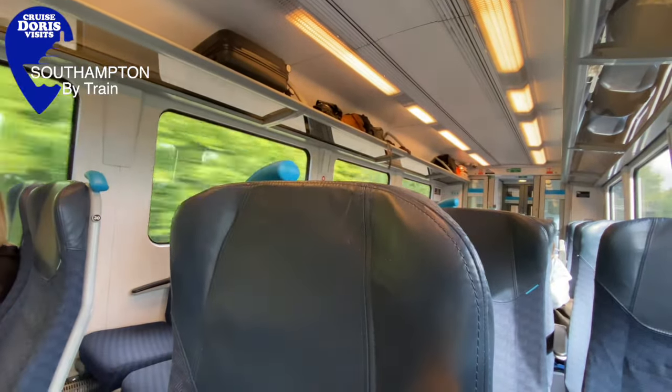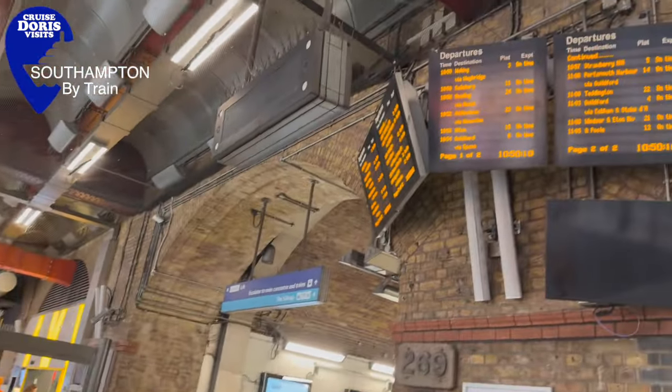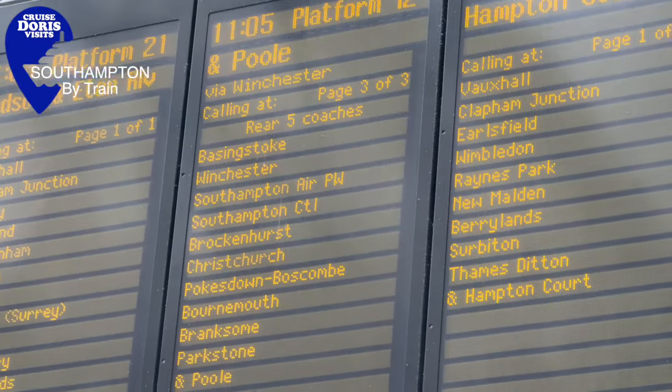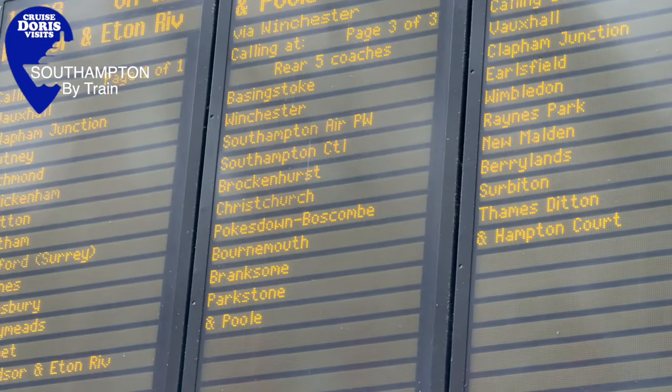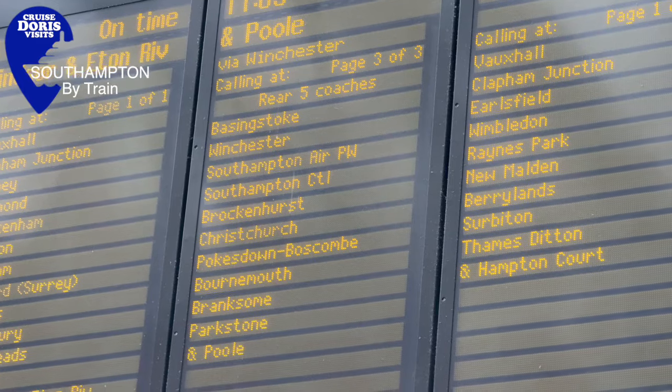If you've come from up north you'll need to cross London on the Tube and you'll come up via the Tube into the station this way. Waterloo's your station and your train is going south to Southampton, Winchester, Poole or Dorset Way.